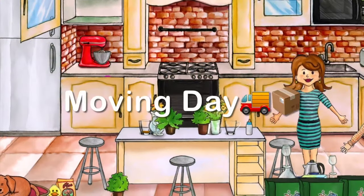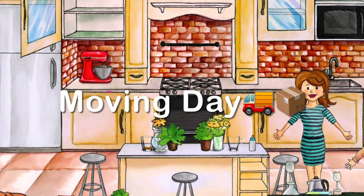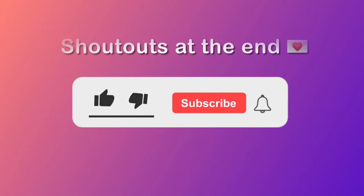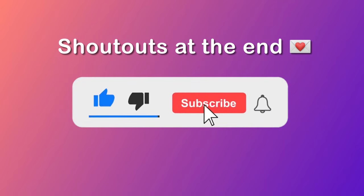Hi guys! In today's video we are moving to a new house. It's moving day and we're gonna pack up all our stuff, so let's get started. Don't forget to like and subscribe — there are shoutouts at the end of the video.